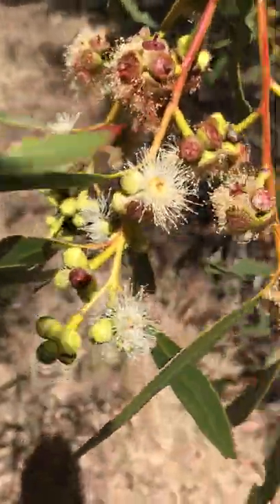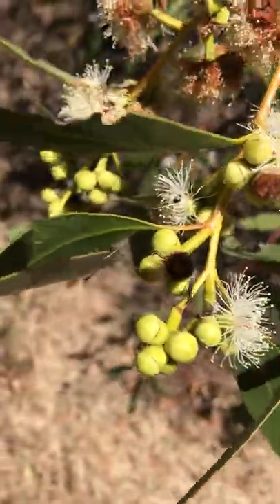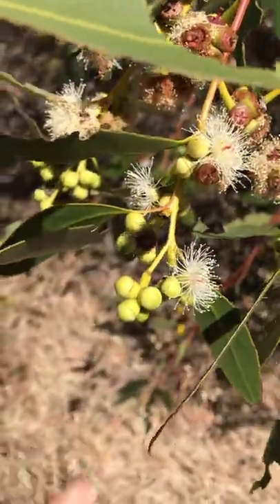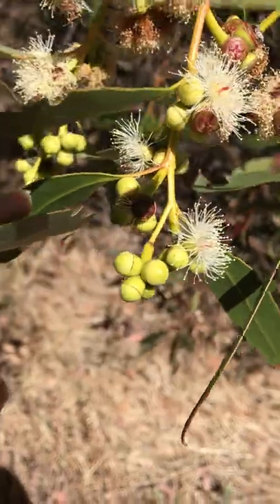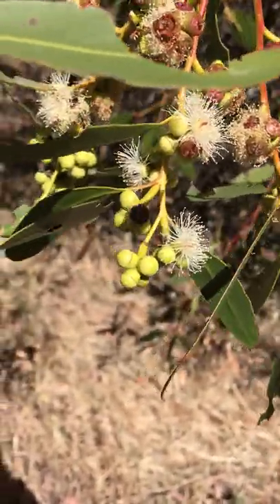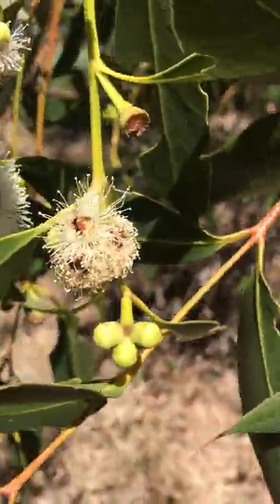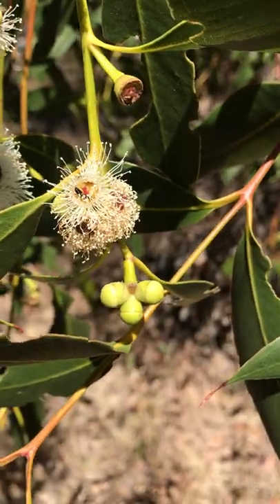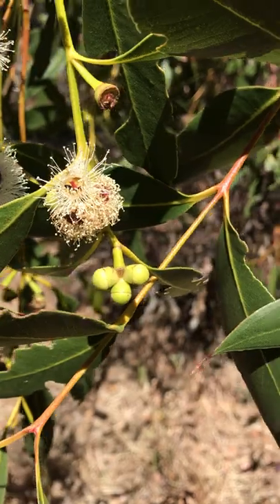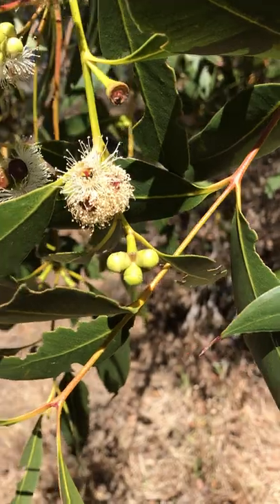Let me see if I can find some pollinators. Sorry, it's a bit bright on my phone screen and I'm not the best at camera work, but you can probably see some bugs inside that flower in the back. And there are ants — you can probably see an ant right there. They have a lot of nectar.